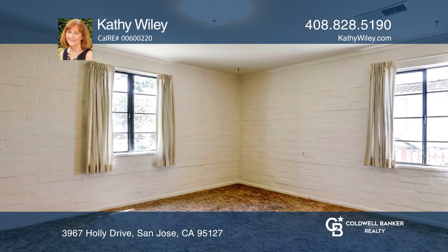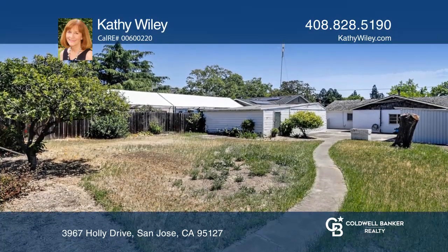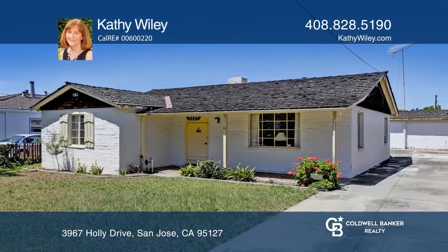The immediate backyard has citrus trees and a walnut tree, and the rear yard offers an array of opportunities. Call Cathy Wiley to learn more.